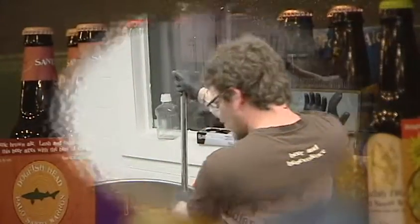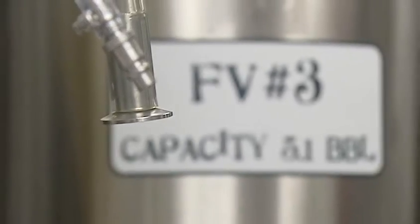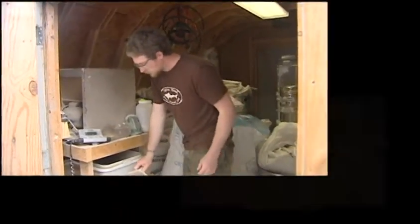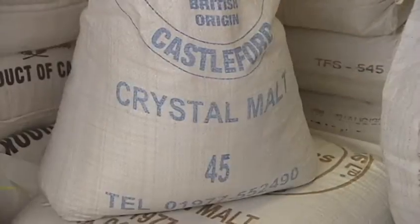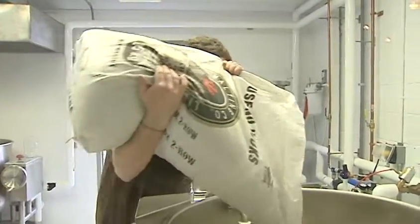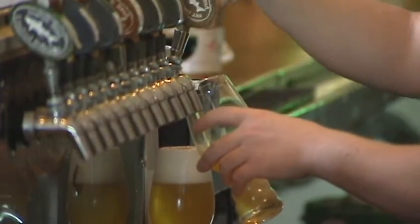I've been brewing in total now for about 11 years. I was in art school when I dropped out to become a professional brewer. One of the best parts I enjoy about brewing is that you still have the ability to be creative, to express yourself through recipe creation, through ingredients. You're working to create something new and different that people have never tried before, and that's really the best part about it — I still get to be innovative and creative and have fun with it.